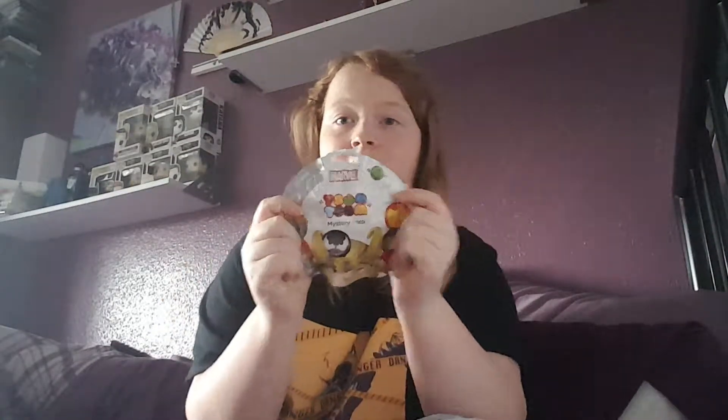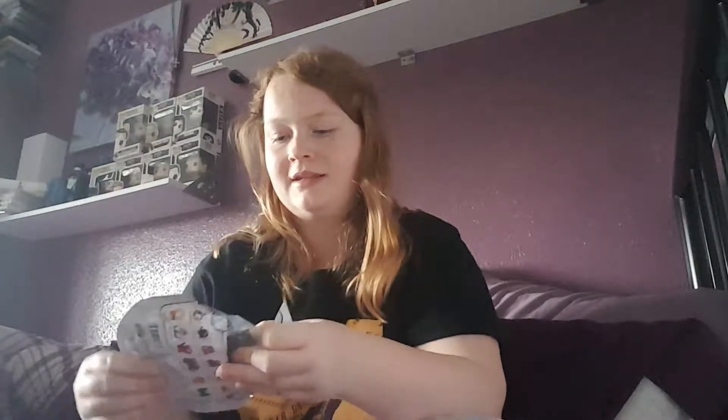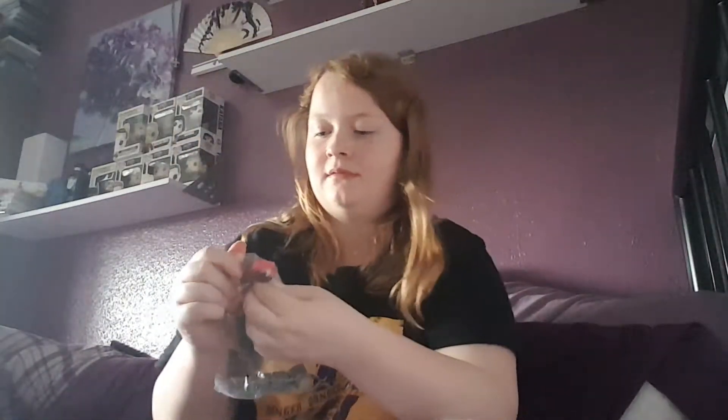We have got a Series 2 figure, and this one is absolutely heavy so I'm guessing this is maybe the Red Hulk. Is this the Red Hulk? Yeah, I have got the Red Hulk! Here is Red Hulk. Where's Red Hulk from? I can't remember what movie he's from. If you know which movie Red Hulk is from, let me know in the comments down below - it seems I'm always forgetting where he's from.